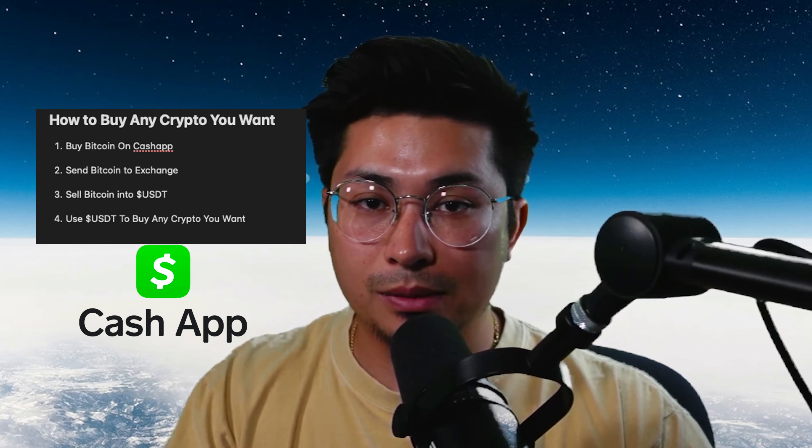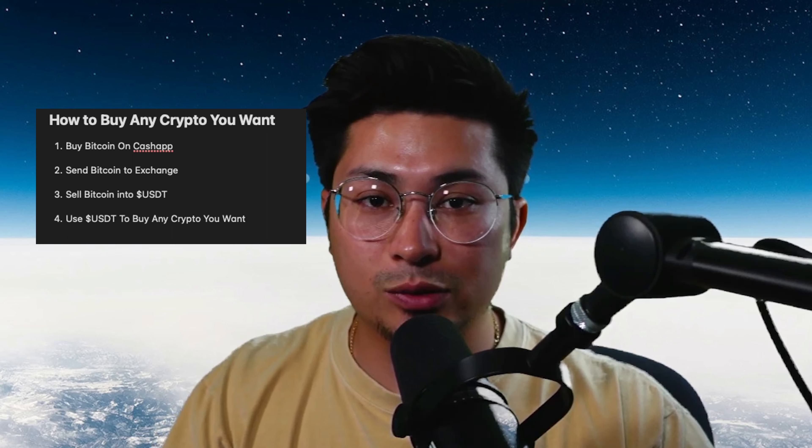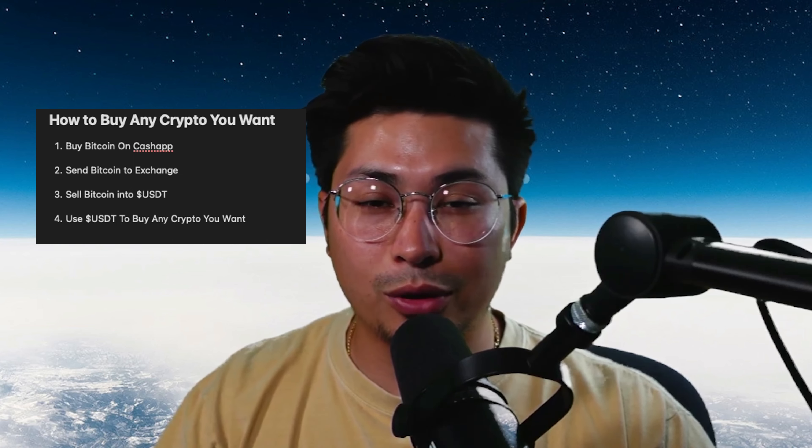I'm going to show you my process for buying cryptocurrency — I've been doing this for years and it has never failed me. I'm going to simplify this into four steps. Step one: buy Bitcoin on Cash App. Step two: send that Bitcoin to a centralized exchange where all of the cryptocurrencies are. Step three: sell that Bitcoin into USDT. Step four: use that USDT to buy any cryptocurrency you want.